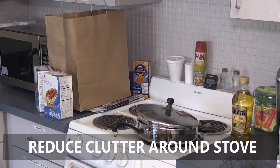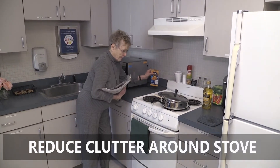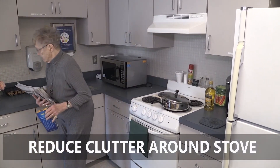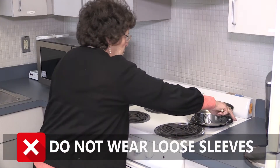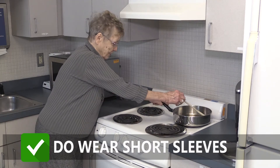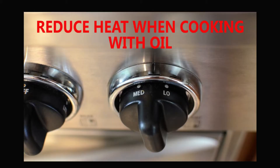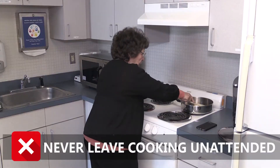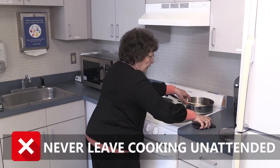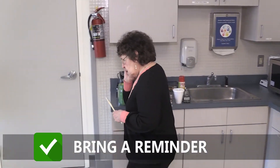Here are some home cooking safety tips. Reduce clutter near and around the stove. Loose sleeves easily catch fire — wear short or tight-fitting sleeves when cooking. Reduce heat when cooking with oil. Stand by your pan and never leave cooking unattended. If you must leave the kitchen while you are cooking, take a pot holder or cooking spoon with you as a reminder.